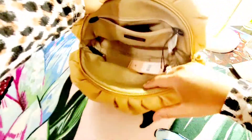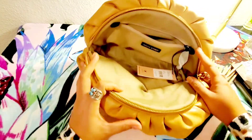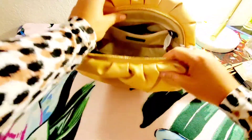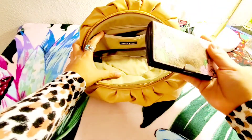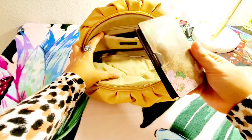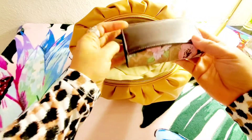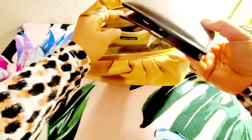Let's see what fits in this clutch. I have my Coach Dreamer wallet here — I am so in love with this wallet, I use it non-stop.